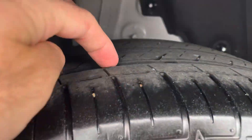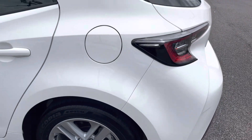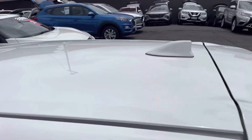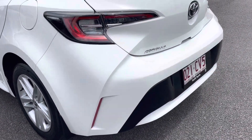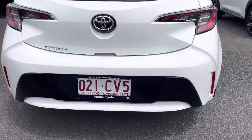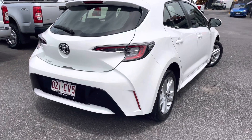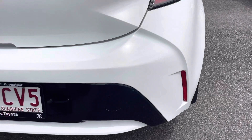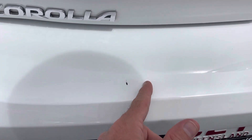The rear tire I'd say is probably about 60 percent. Nice and glossy on the roof there as well. We'll go around to the back now — beautiful, really sporty looking Corolla. The boot looks really straight, with just a tiny little mark just here which I can get the paint shop to brush touch.